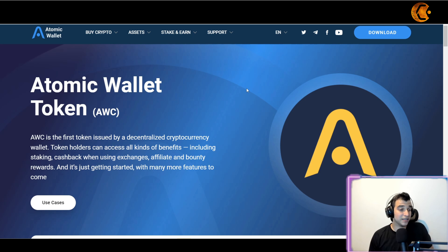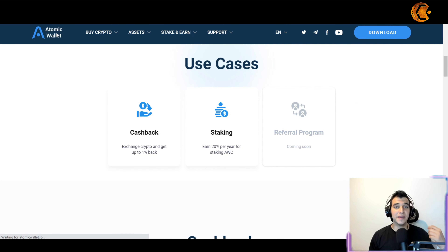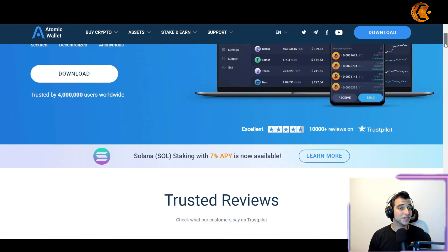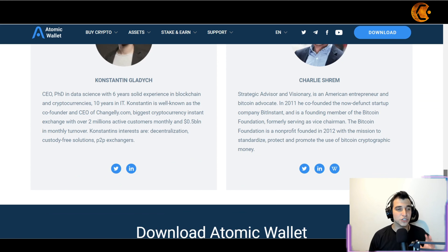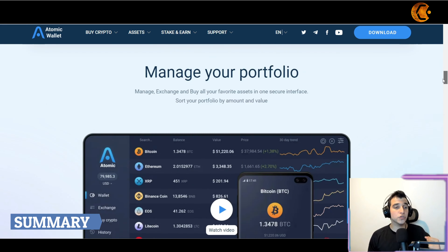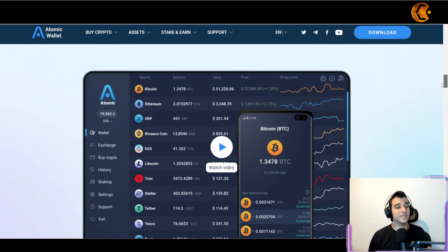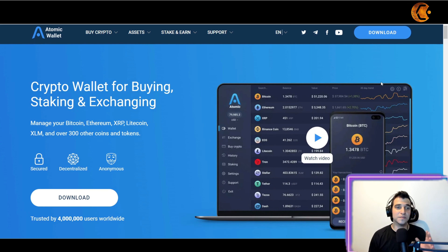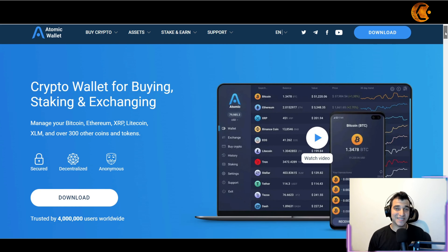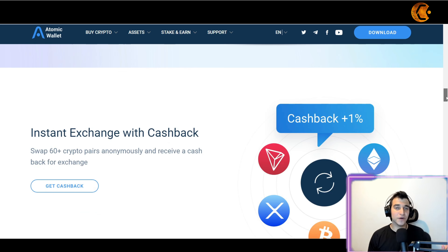Benefits of the AWC token include staking rewards, cashback on exchanges, affiliate and bounty rewards, and more to come. If you want to learn how to potentially make passive income with crypto — whether through their token or other crypto assets — head to the website via the link below. To summarize: if you want to manage your portfolio easily in one secure place and earn passive income on swaps you're already planning to make, visit atomicwallet.io.